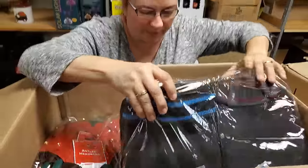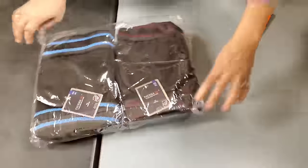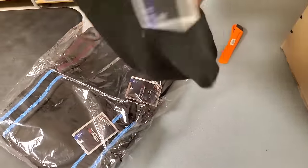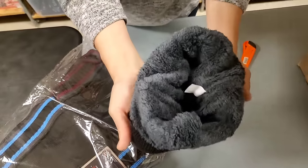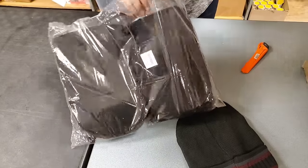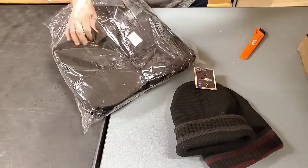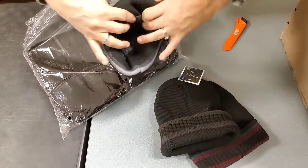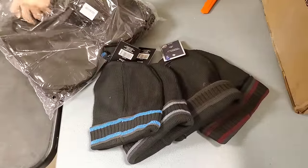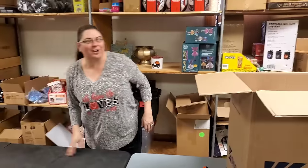These sold really well on our Black Friday sale - they're thermal caps. So we have burgundy - just a really nice thermal. Oh my goodness, look, it's fleece lined! I did not know that. So we've got burgundy, blue, gray, and brown. These are all the colors we have. We might have some black ones too. They are so soft with the fleece lining.